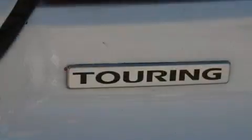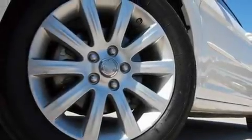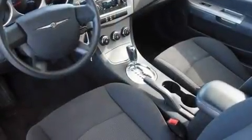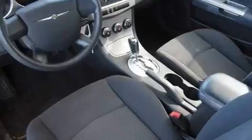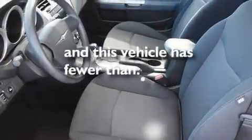Its top features include dual power seats, solar control glass, cruise control, a CD player, aluminum wheels, a passenger side vanity mirror, a Sentry key theft deterrent system, a low tire pressure indicator, air conditioning, and this vehicle has less than 35,000 miles.